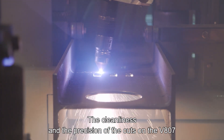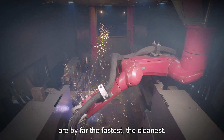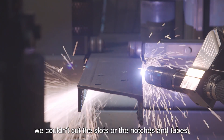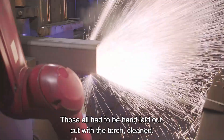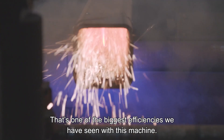The cleanliness and precision of the cuts on the 807 is by far the fastest and cleanest. Before we had the 807, we had another robotic arm coper that would only cut three sides, so we couldn't cut slots or notches in tubes — those all had to be hand laid out, cut with the torch, and cleaned. That's one of the biggest efficiencies we've seen with this machine.